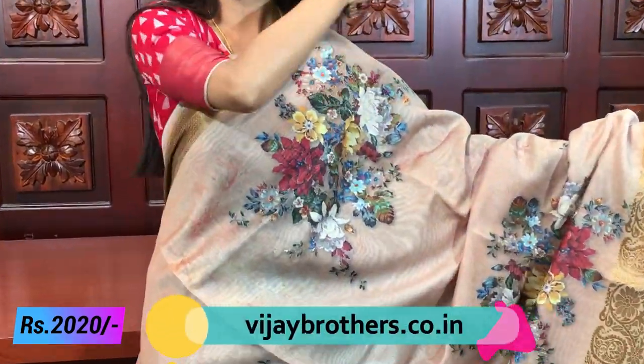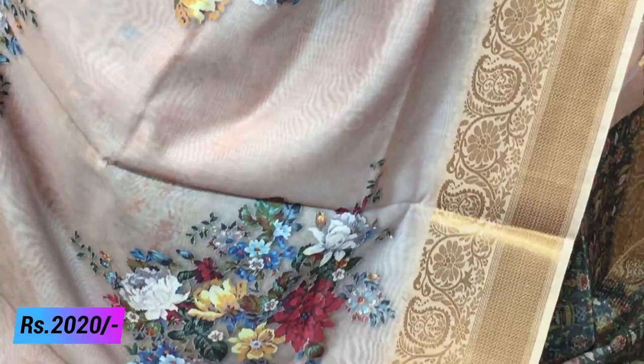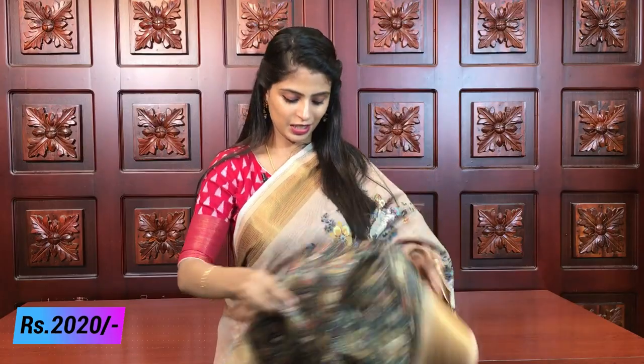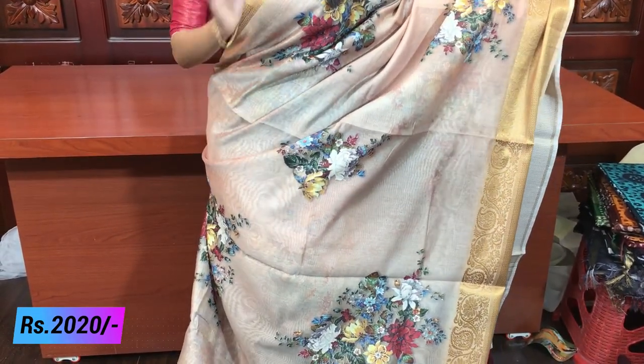This sari is very rich and beautiful — especially perfect for night parties and receptions. It is the darkest shade of green with a completely digital print blouse. The price is 2020. It is a single, very beautiful dress.